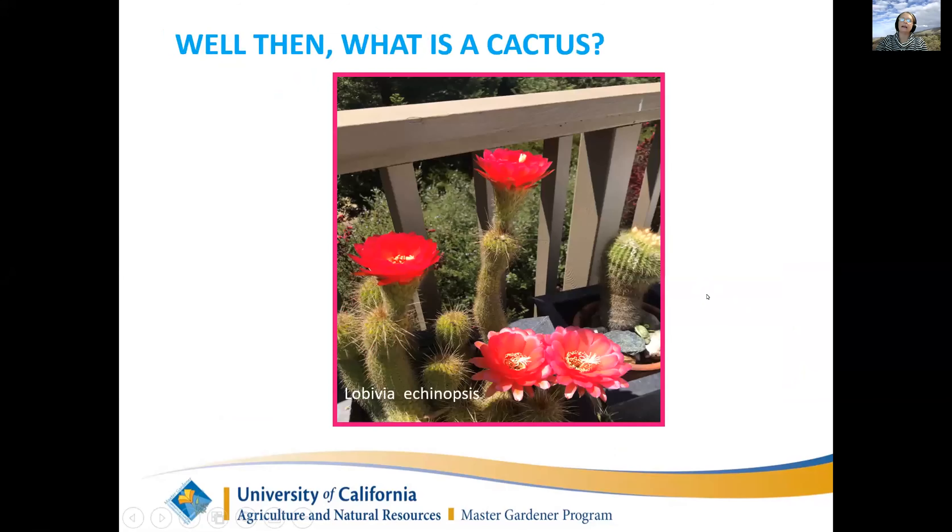A cactus is also a succulent - all cacti are succulents, but not all succulents are cacti. Cacti are usually storing water in their stem and then they have very fine needles that are their leaves. They make the most beautiful flowers, so we put up with cacti even though they can be mean, because they make flowers.